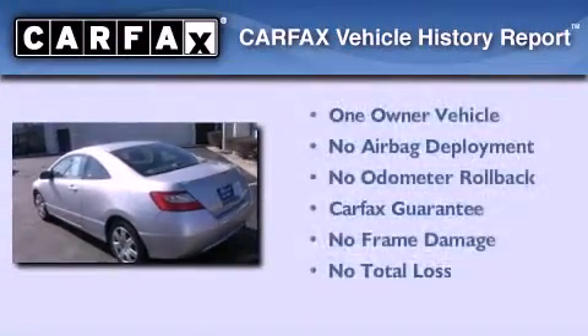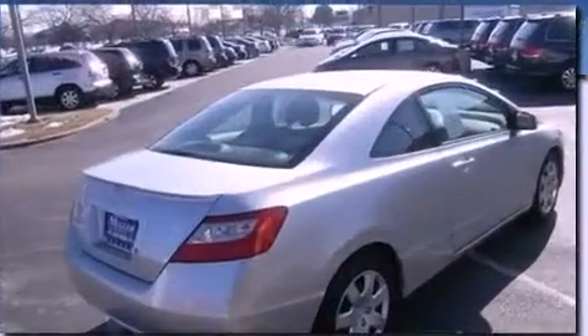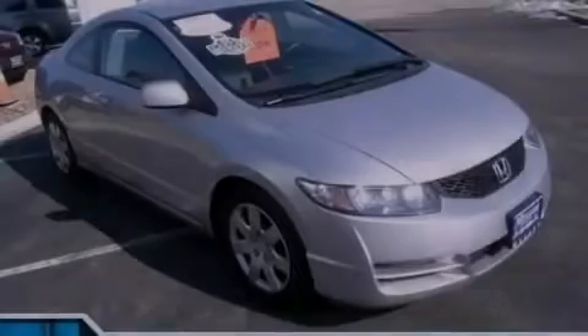This Honda has had only one owner and it qualifies for the Carfax Buyback Guarantee. Call or visit us right now and arrange your test drive today.